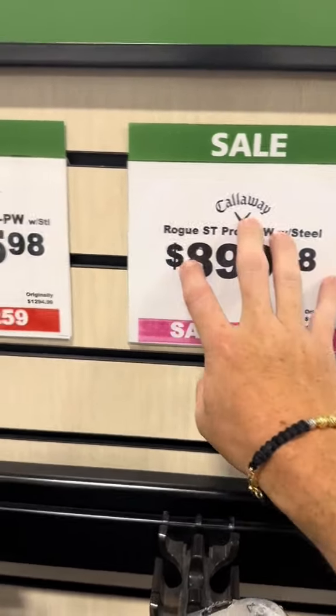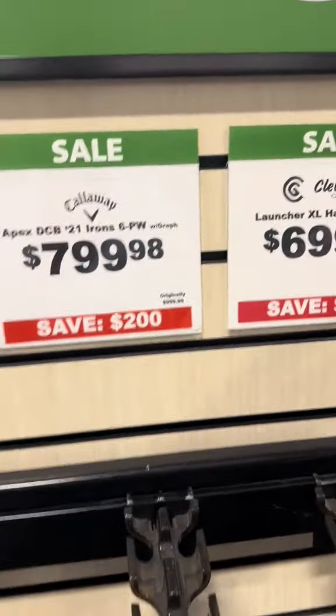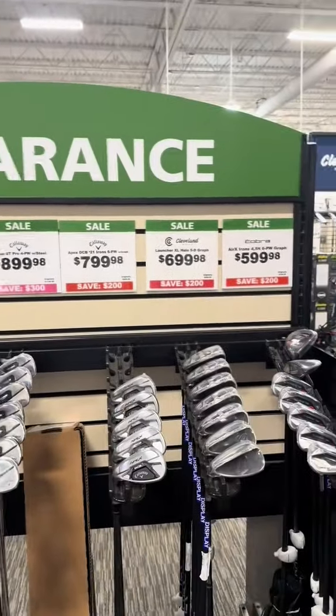I can help you build out your bag, figure out what you need, and save you hundreds of dollars. If you're interested, let me know. If not, do it the easy way — go to PJ Superstore and spend a little bit more. That's kind of up to you.